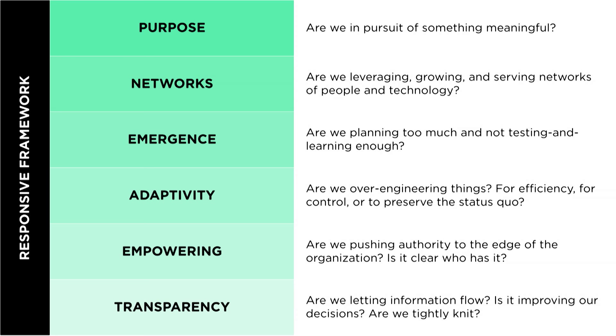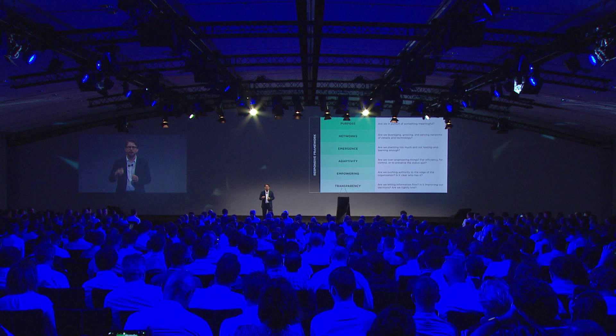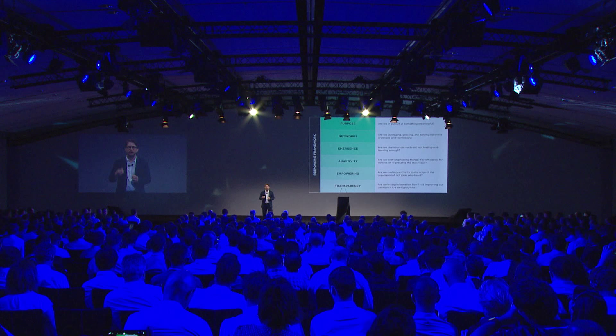We bring these things together and we have a remarkable capability to not just confront the challenges ahead, but to achieve our potential as people — both alone and together in our organizations — and become truly responsive. Thank you.